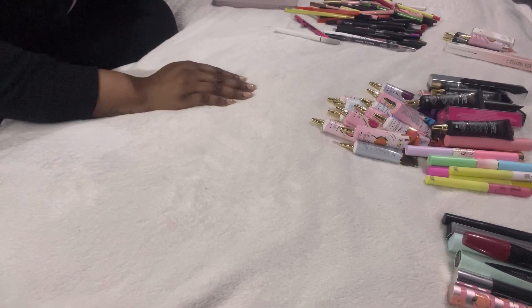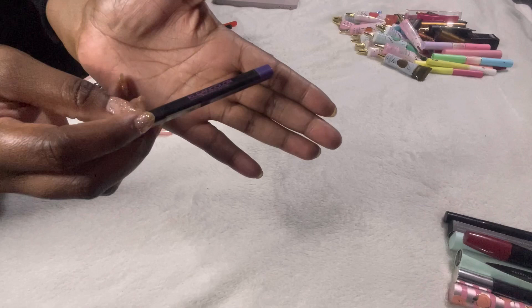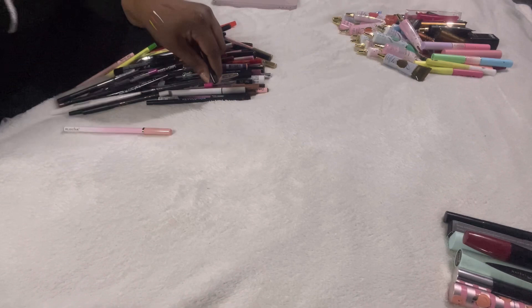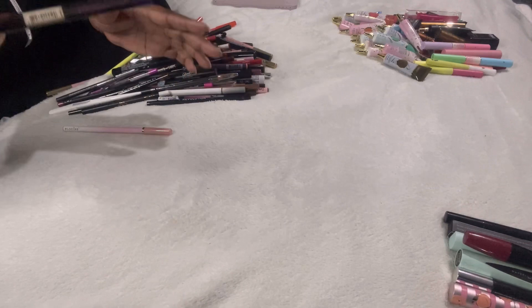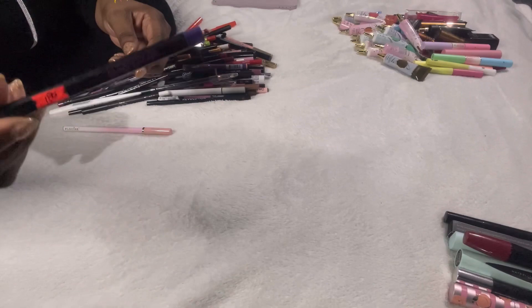This is called Clean Color — I don't know if you can get it in the UK. I bought it years ago in Jamaica; I got a whole set. I don't know why I picked up this purple colour since I don't really like purple. It's a lip liner that costs 180 Jamaican dollars — roughly about a pound — so I'm getting rid of it.